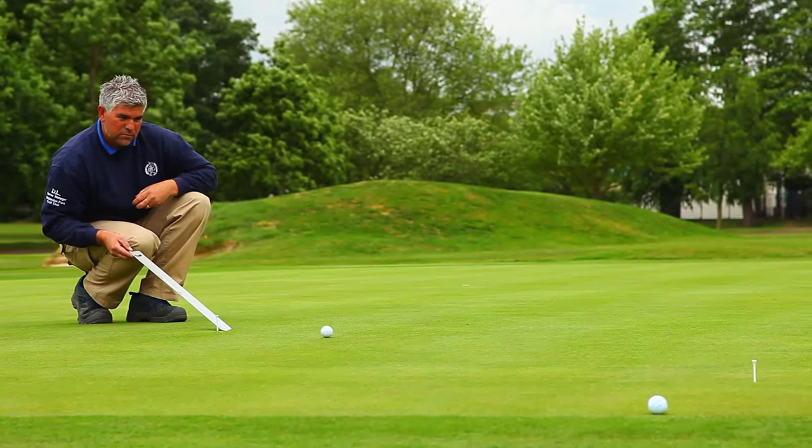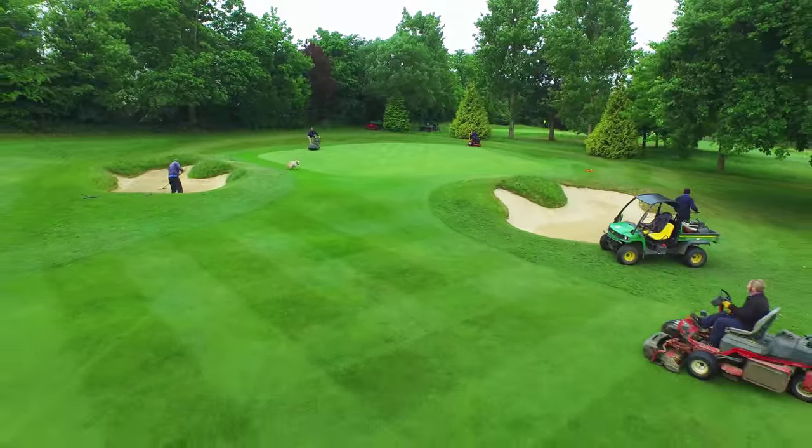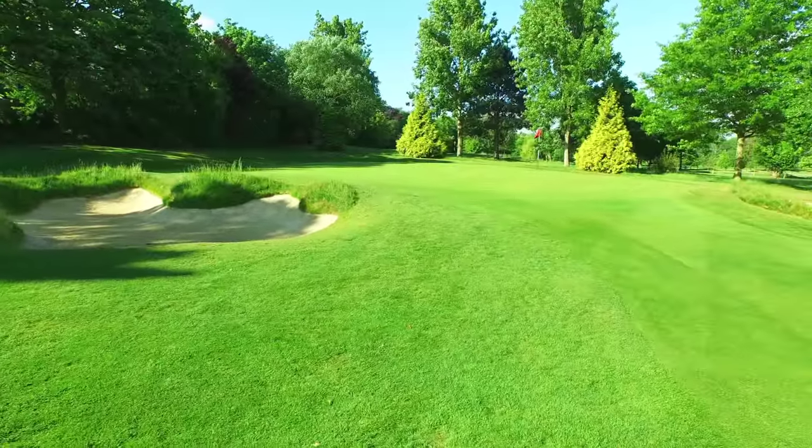Our course manager's extensive knowledge is evident throughout the course. He and his team work hard to maintain the spectacular condition of the course, including our magnificent greens which are a real challenge.